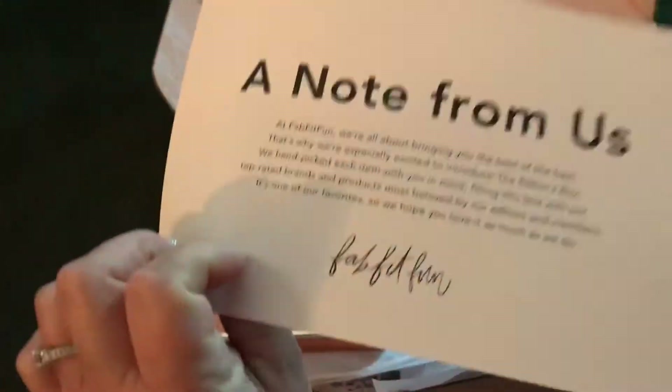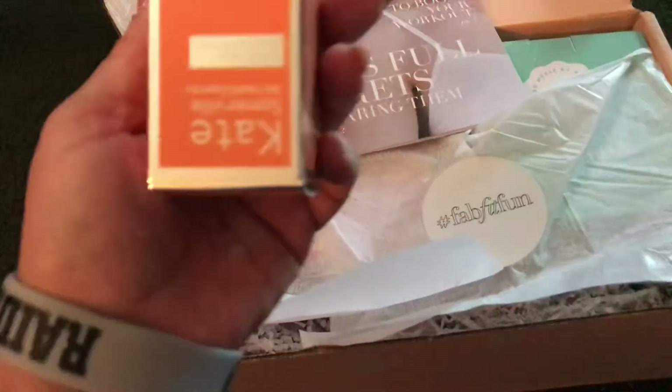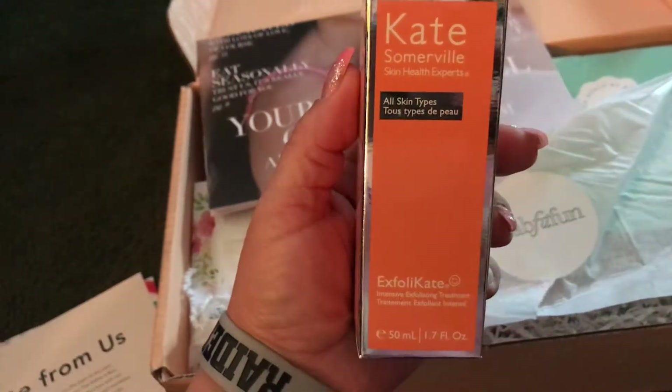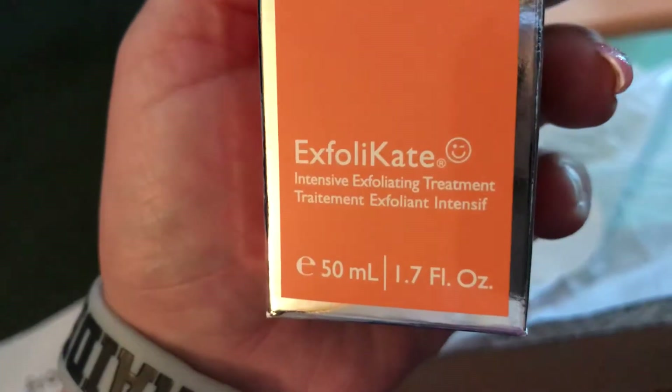There's a note that tells you what's in the box — I don't want to see that and spoil it. First up: Kate Somerville Skin Health Experts, all skin types, intensive exfoliating treatment.